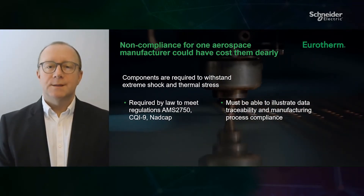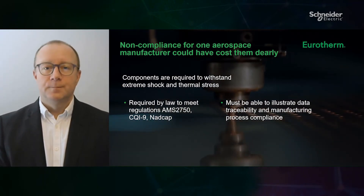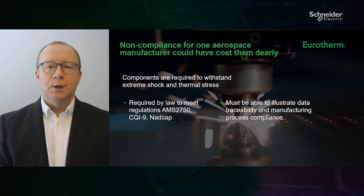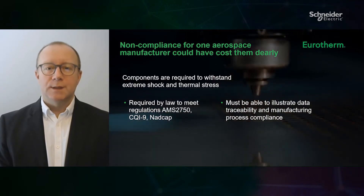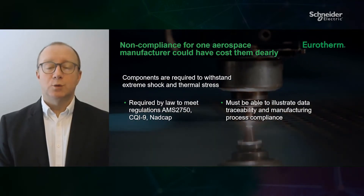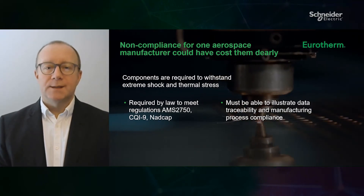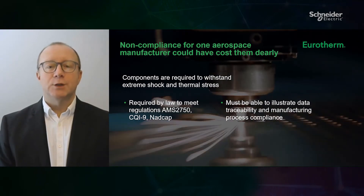Non-compliance at an audit for one manufacturer could have cost them dearly. The company is a manufacturer of rivets, nuts, and bolts used in aircraft and defence equipment. Components are often required to withstand extreme shocks, g-force, vibration, or thermal stress, and are required by law to meet stringent regulations in their manufacture.